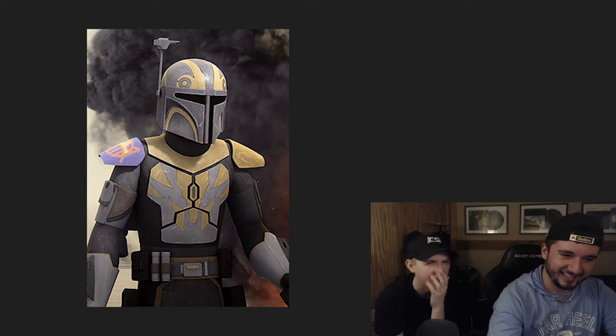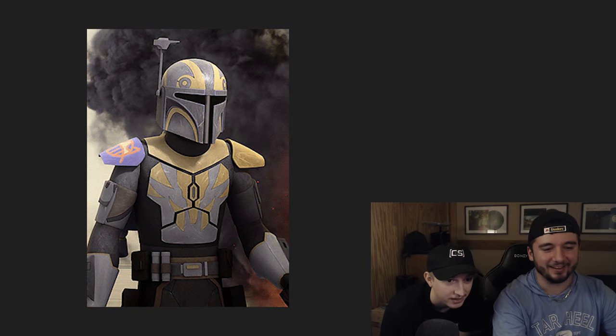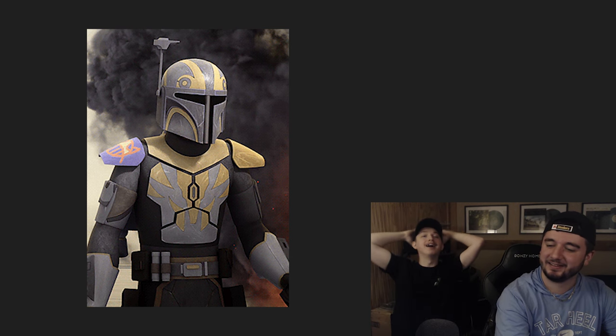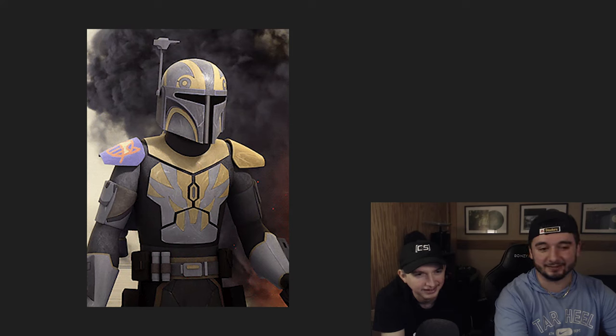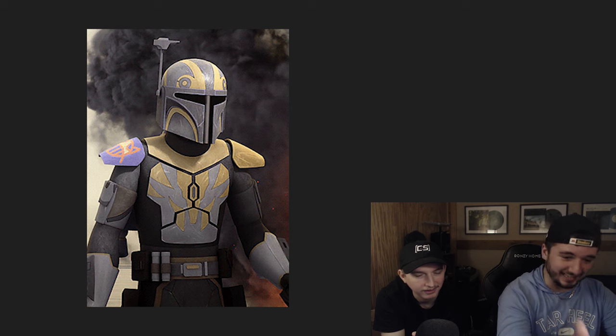Number eleven: Tristan Wren — Sabine's brother. The drip runs in the family! That helmet is insane — the colors, the helmet design, it's absolutely insane. He also has an Imperial set of armor, which is the biggest downgrade ever — but that's the Empire in a nutshell. This is S without a doubt. It is so difficult to find bad-looking Mandalorians.